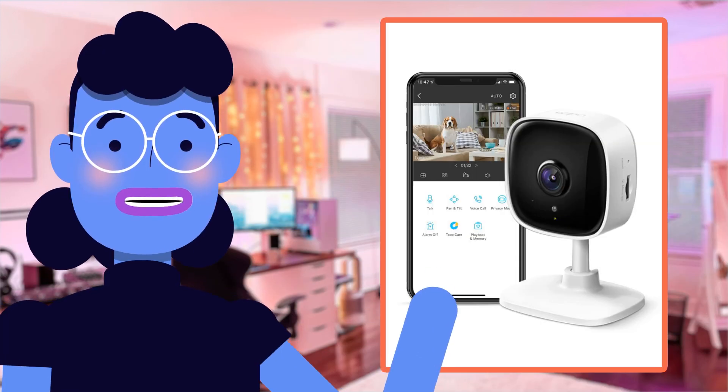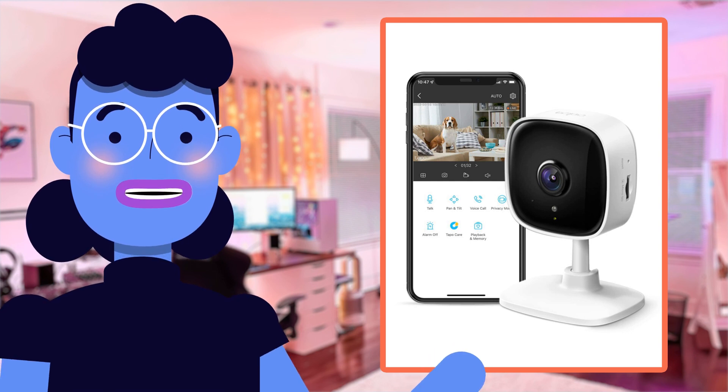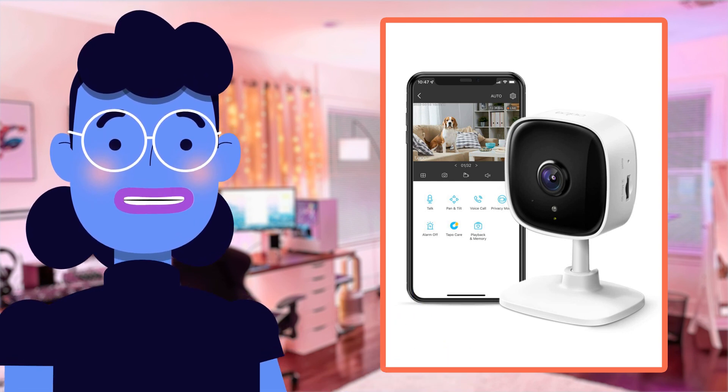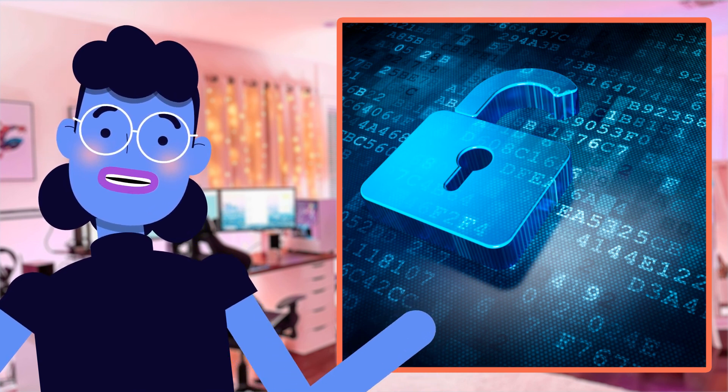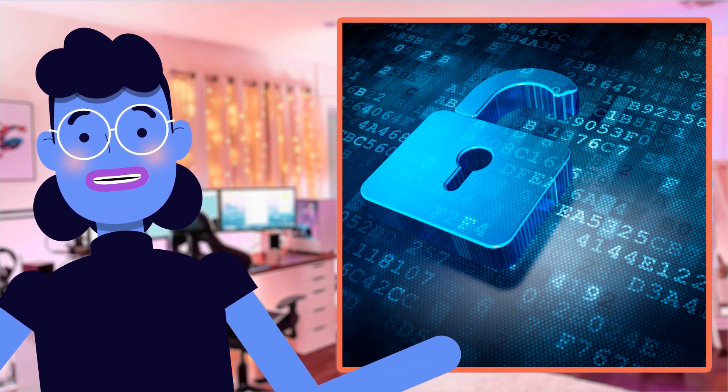As someone who's passionate about technology, I'm always looking for new gadgets that make everyday life easier. The TP-Link Tapo C100 security camera has been a game-changer in my home. Not only does it add an extra layer of security, but it helps me keep tabs on what's happening when I'm away from the house and check on my pets.